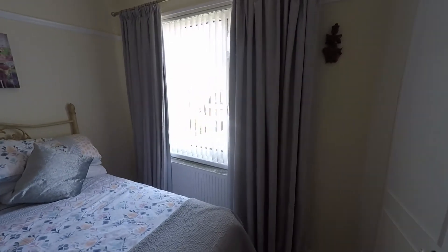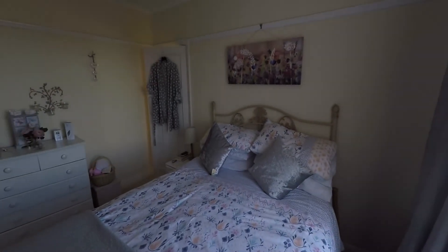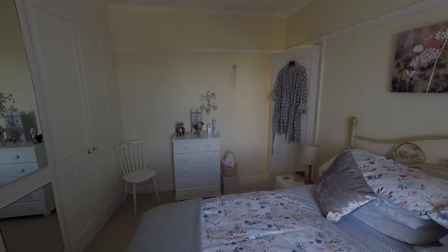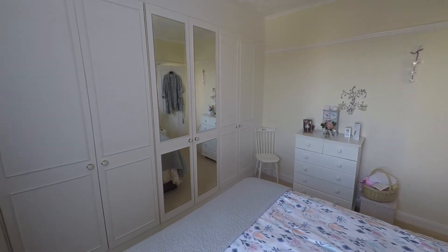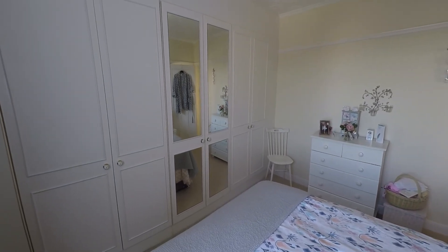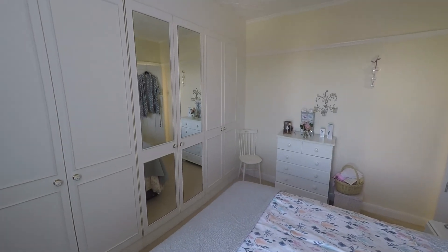This is a very comfortable modern family home. That concludes this video tour — if you are interested in viewing this property or would like any further information, please do not hesitate to contact head office and one of the team will be more than happy to help. Thanks for watching.